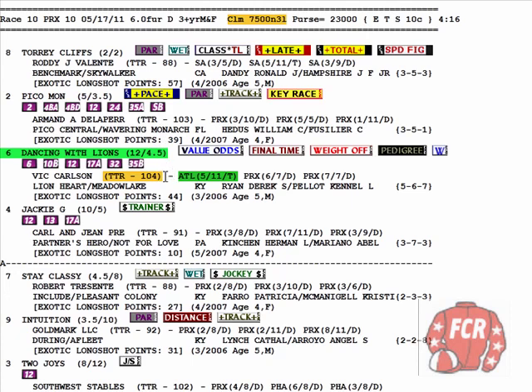The horse has got the highest turn time rating in the field. Very important, especially in six furlong races.